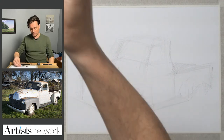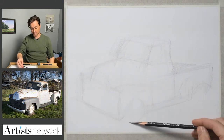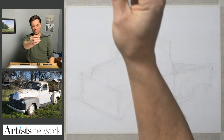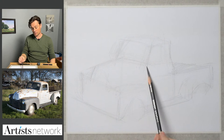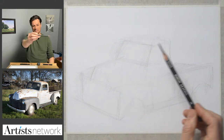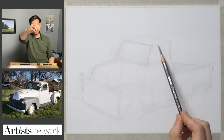I'm generally looking at the paths for the bumper, visualizing a line that connects the two headlights, and looking at a general angle for the roof. Even though there's a curve, try to visualize it as a straight line. Try to visualize it as a sequence of short straight marks rather than curves.